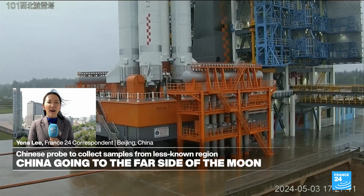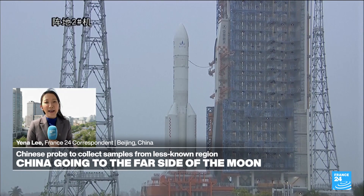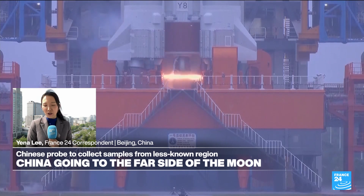There are four main pieces of high-tech hardware involved: an orbiter, a lander, an ascender, and a re-entry module. This is China's most sophisticated robotic lunar mission so far.